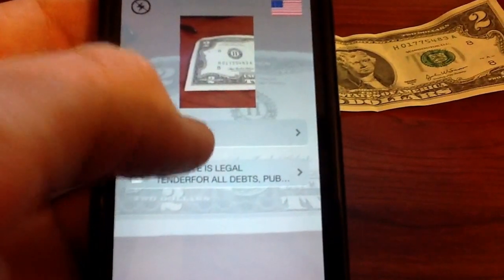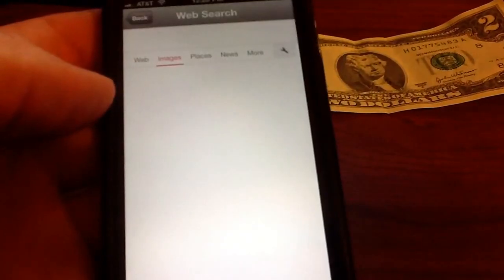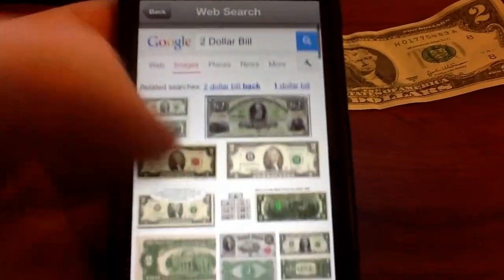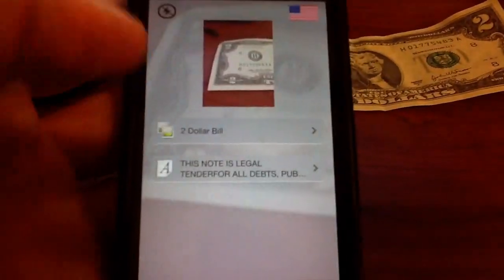Now I can actually click on this and it'll open up a web browser for a search of different $2 bills. So that worked pretty well. I'm pretty impressed so far.